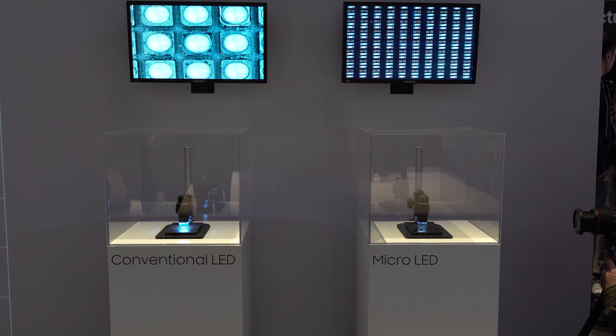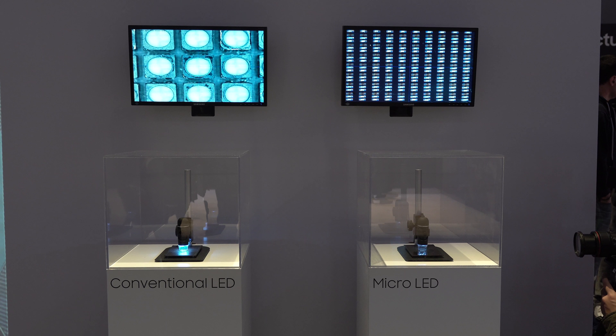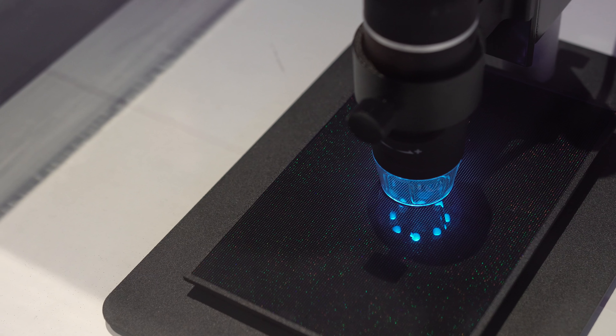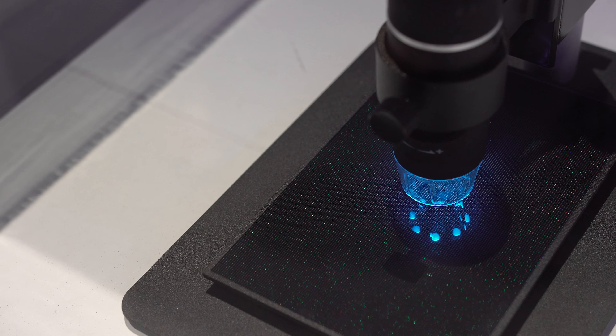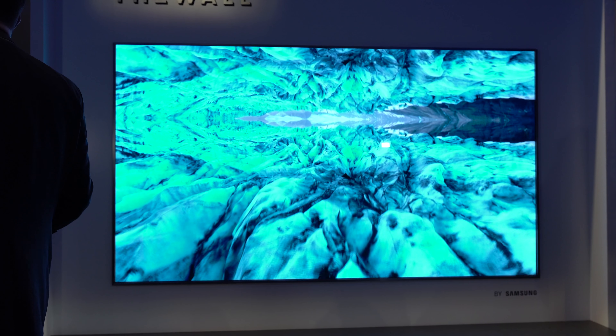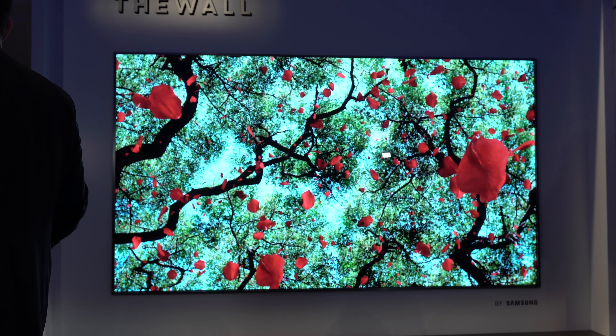The big announcement that Samsung had for us was the introduction of micro-LED technology. They're way smaller than traditional LEDs, and there's no backlight. So each individual micro-LED can be turned on and off independently, allowing for contrast that rivals OLED technology.